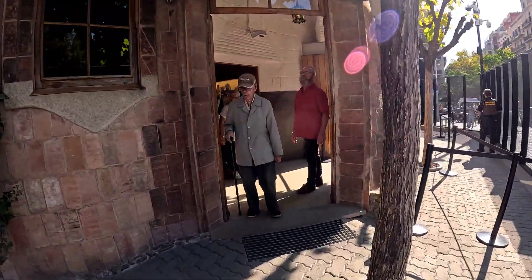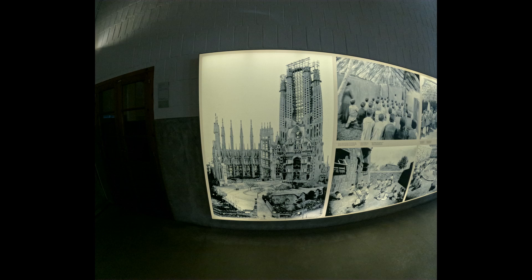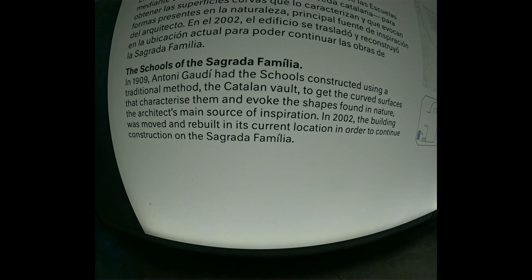Here is a smaller building that contains some facts about the Sagrada Familia. Here's what the cathedral looked like — it has come a long way. In 1909, Antonio Gaudí had the schools constructed using a traditional method, the Catalan vault, to get the curved surfaces that characterize them and evoke the shapes found in nature — the architect's main source of inspiration. In 2002, the building was moved and rebuilt in its current location in order to continue construction on the Sagrada Familia.